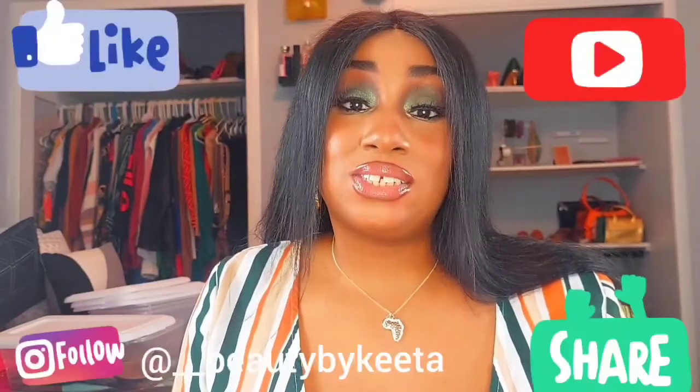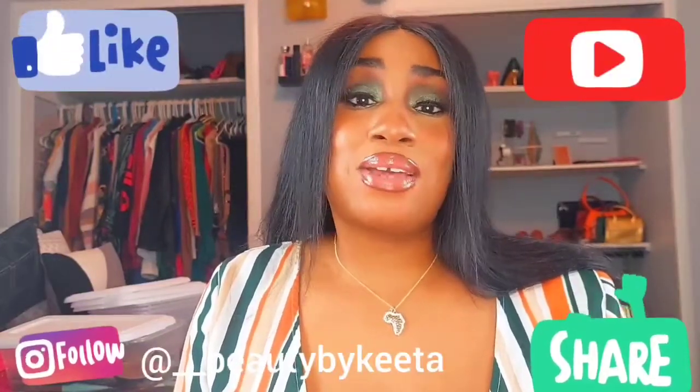That is pretty much it guys — that's all we got in the haul today. If you are not subscribed, go ahead and subscribe and hit that notification button. Follow me on Instagram at two underscores beauty by Kida. That's pretty much it for this video guys. I love you guys, thank you for watching. Until next time, bye.